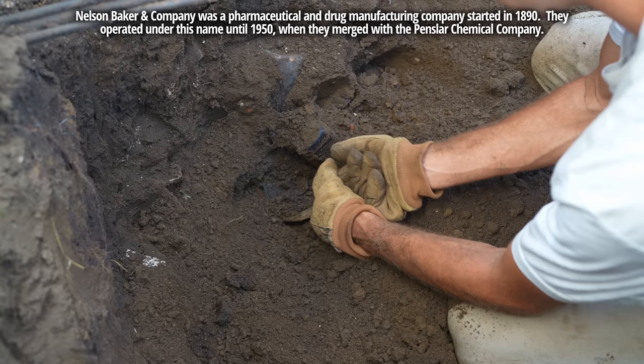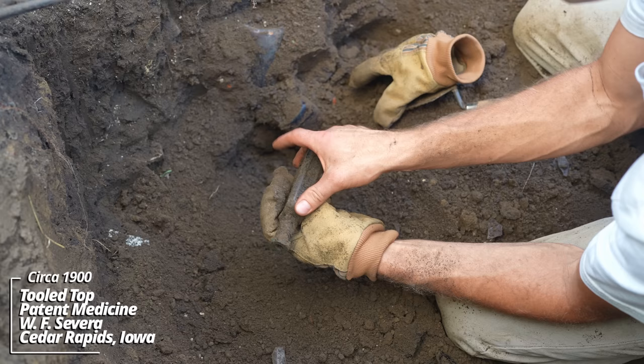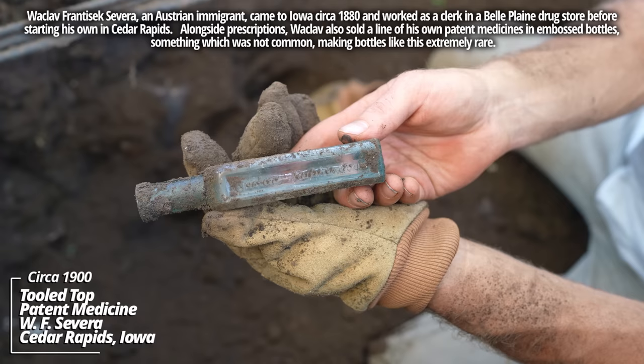Is this a green colored bottle? Or maybe a deep aqua? Yeah, an aqua colored one. Looks like Cedar Rapids, Iowa. W.F. Severe. That's some kind of medicine bottle. A couple pieces from Iowa now — that's interesting.